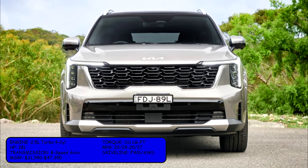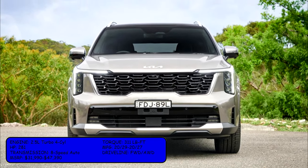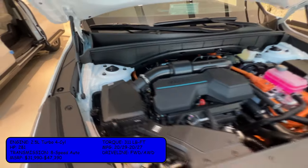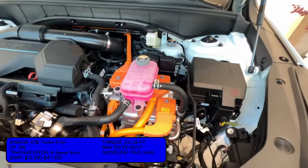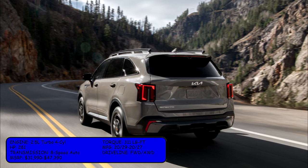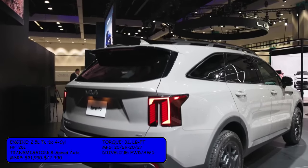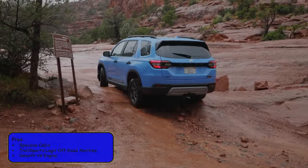The more popular option is the 2.5-liter turbo four-cylinder, which comes with 281 horsepower and 311 pound-feet of torque. The MPG rating for this engine is 20 city and 29 highway for front-wheel drive, or 20 city and 27 highway for all-wheel drive. It comes with an 8-speed automatic transmission and MSRP starts at $31,990 up to $47,390 for the top trim.